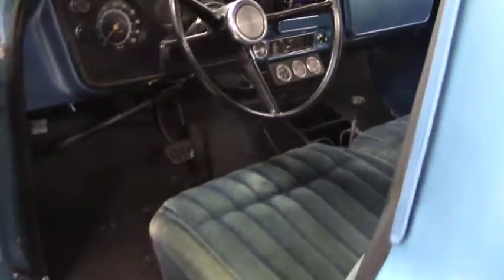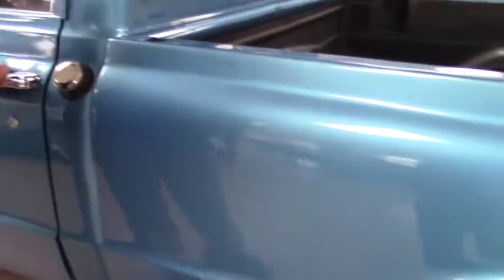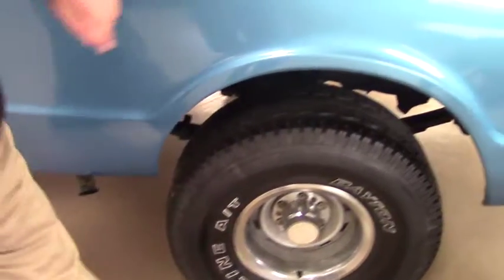Yeah, it needs a little bit of TLC, but that's the reason why we're selling it for what we are. The engine — I'll show you that in a couple of minutes — does have headers, and you've got pipe exits here on both sides.